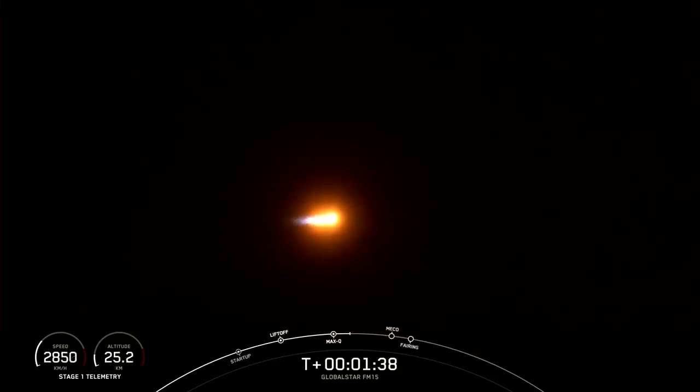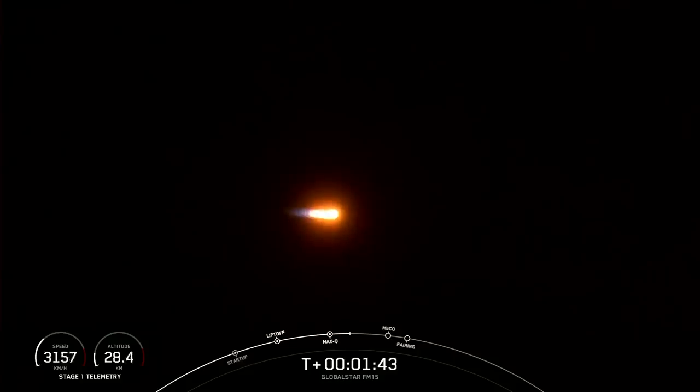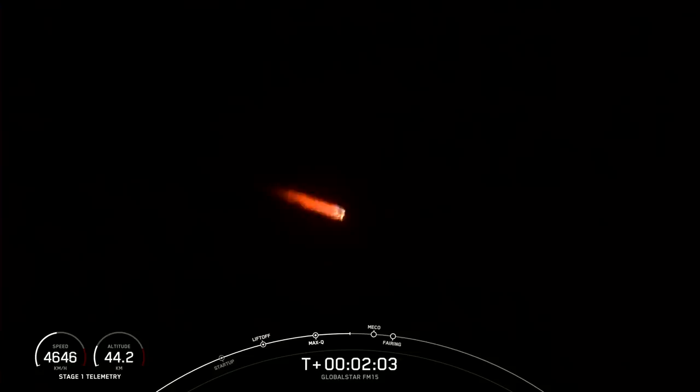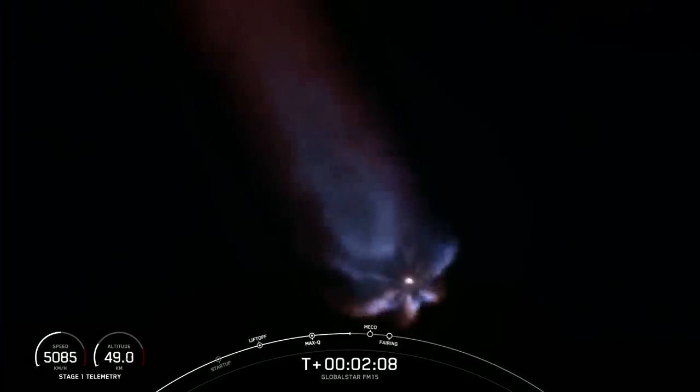MECO stands for main engine cutoff, referring to the nine Merlin engines on the first stage. Engine chill has started. We should be able to see those nine engines shut down, which prepares for stage separation — where the first stage separates from the second stage. The third event will be SES-1, where the second stage engine starts up for the first time on its journey today.